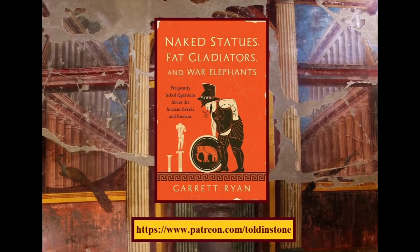If you enjoyed this video, please consider supporting Tolton Stone on Patreon. You might also be interested in my book, Naked Statues, Fat Gladiators, and War Elephants. Thanks for watching.